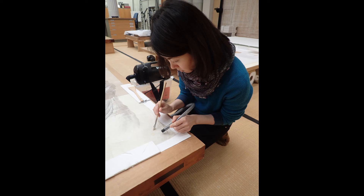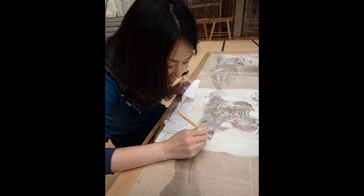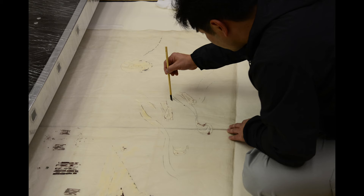We started by cleaning the surface with soft brushes and a HEPA filter vacuum cleaner, working especially at the edges. Then we consolidated the colour pigment using a solution of animal glue applied with thin brushes, in preparation for the wet treatment and lining that would follow.